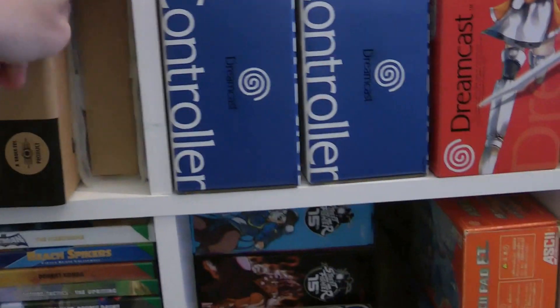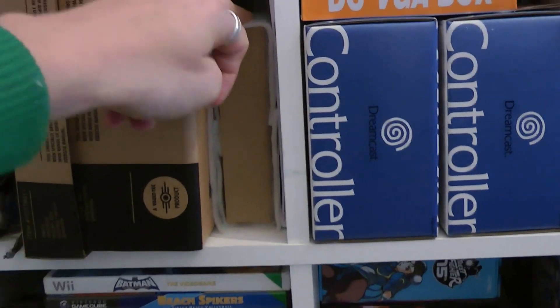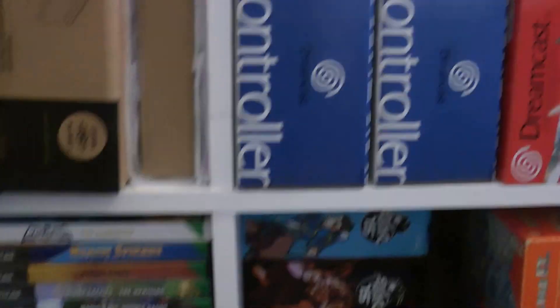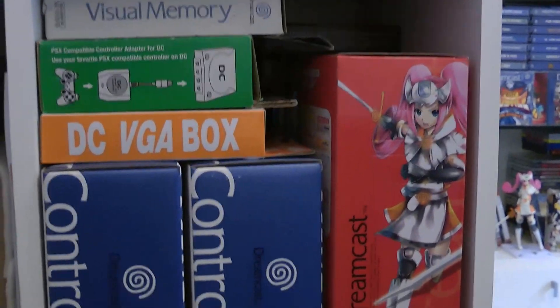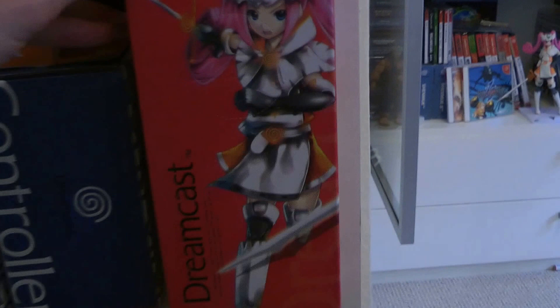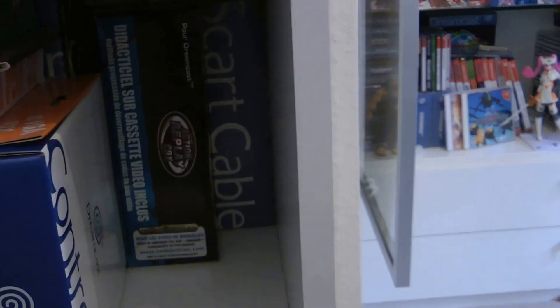We've got my signed PS Solar strategy guide and the first edition of the Dreamcast Collector's Guide from the Dreamcast Junkyard. Then all sorts of Dreamcast accessories and controllers - a ton of controllers, the box for my Dreamcast Sega Hard Girls figure, VMUs, and other Dreamcast bits and bobs.